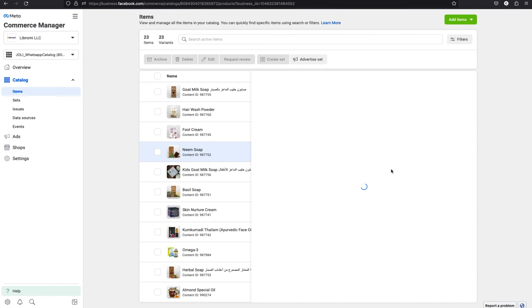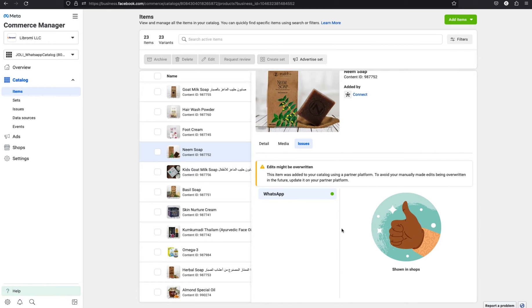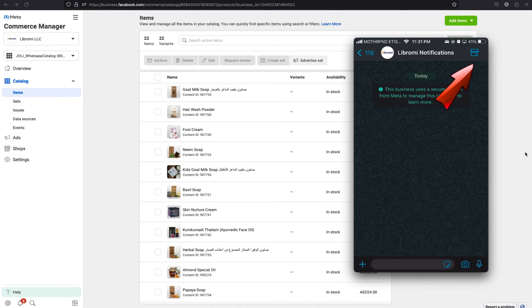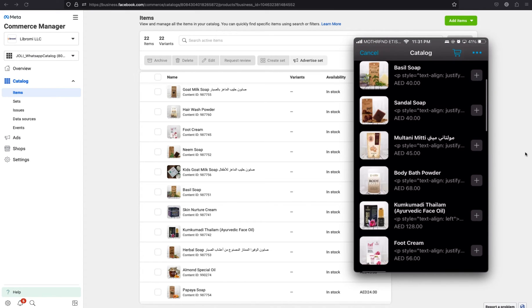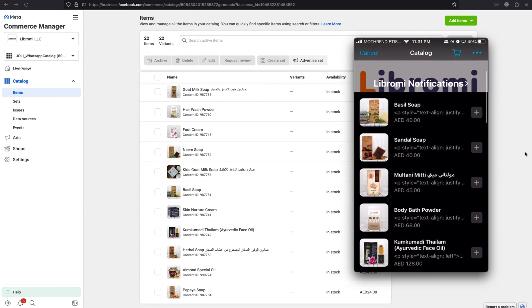Now go back to the Commerce Manager to view the catalog. Click on any product and then click on the issue tab. You can see it's listed on WhatsApp — if there are no issues, you will see a WhatsApp label with a green indicator, which means the WhatsApp catalog is successfully integrated. Now let's open the WhatsApp screen and see if the catalog is displaying there. You can see a shop icon on the top right side of WhatsApp — clicking it shows the catalog loading. The same products we synced from the Meta catalog are displaying on WhatsApp.